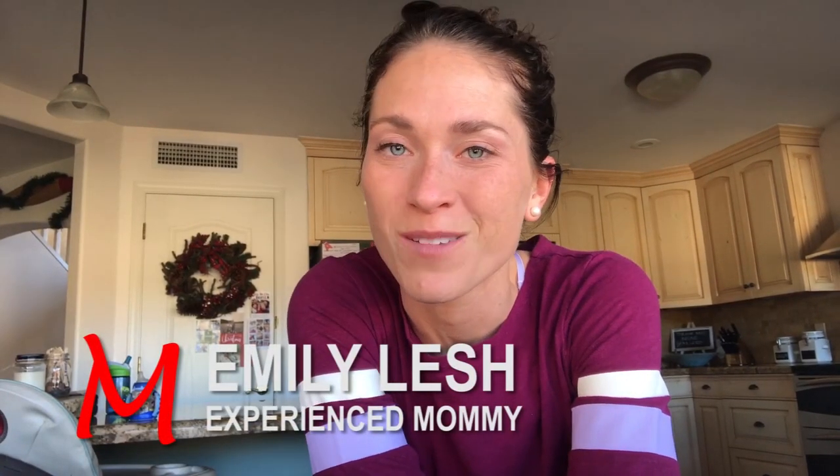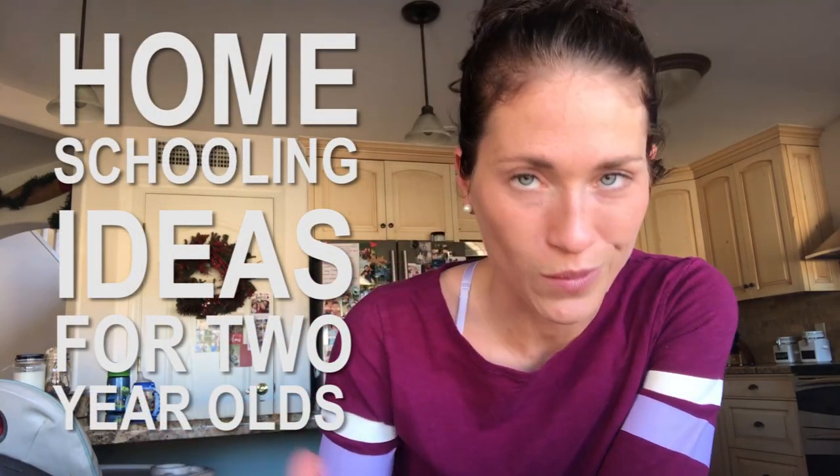Emily here with Experienced Mommy, and today I am talking to you about how to homeschool your two-year-old and how you can start introducing slowly a little bit more of structured learning. Children learn best through play and interaction with others.